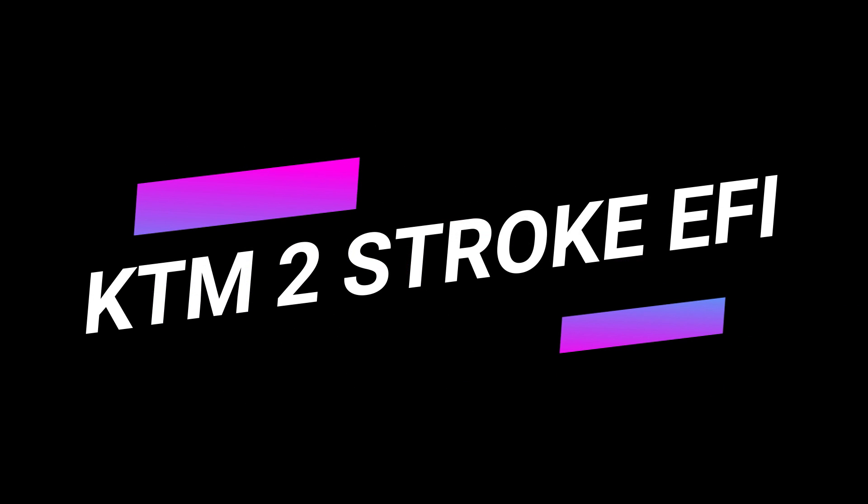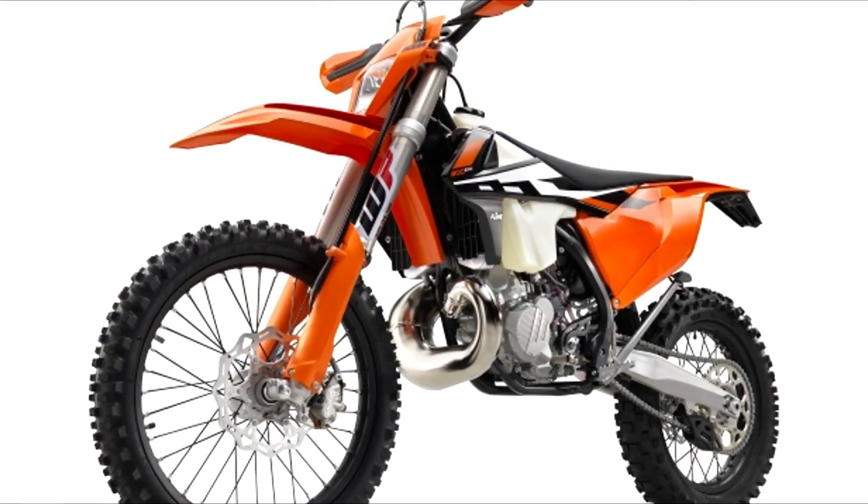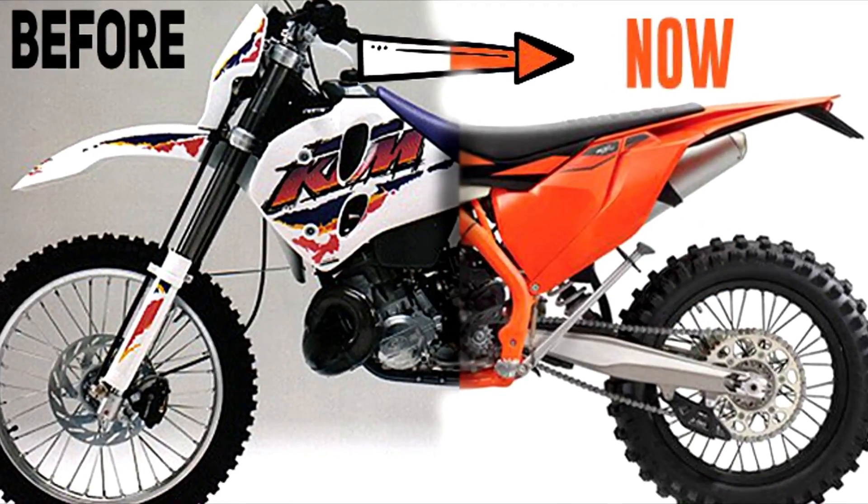KTM's two-stroke EFI — how it evolved. Between the early 1990s and 2017, KTM's two-stroke engine platform didn't change much.